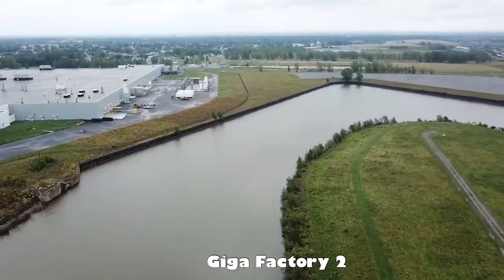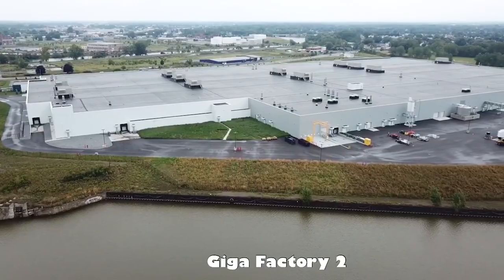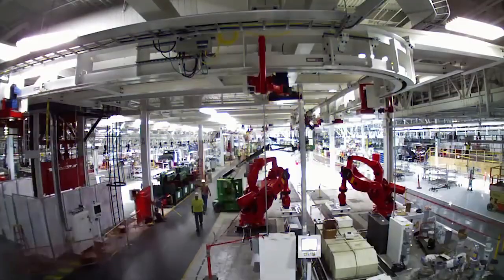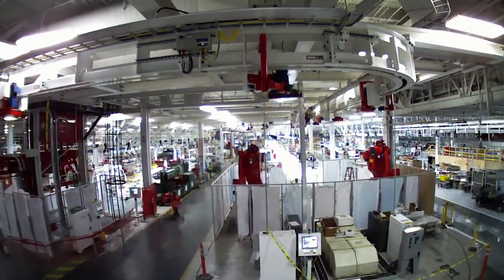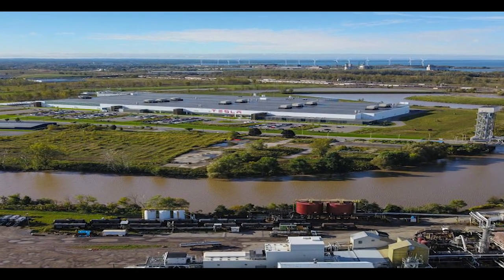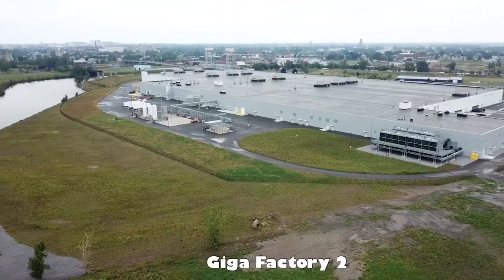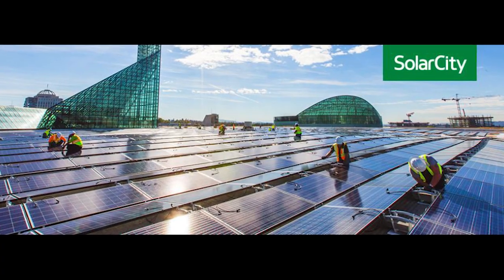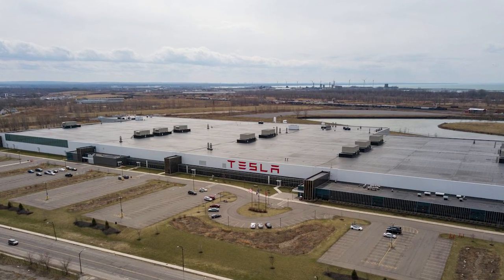Originally a steel factory, the 88-acre parcel located along the Buffalo River was transformed over time to produce solar panels and solar cells. Tesla indirectly leased the site in Buffalo, New York, to build the Gigafactory through its subsidiary SolarCity, which it acquired in 2016.